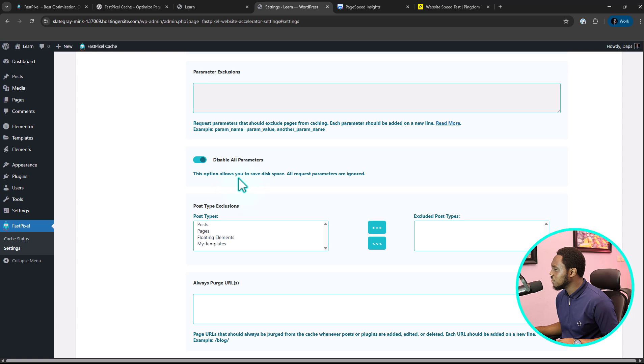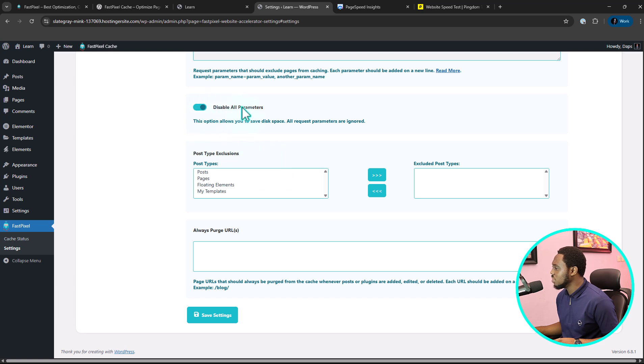There are also parameter exclusions you might want to turn on. Disable all parameters is turned on by default, which is good. From here you can also see the post types on your website — if you use ACF or custom post types, you'll see them all here and you can exclude specific ones from caching. You can also purge pages by URL — just paste that URL in and purge that page. Once you're done, hit Save Changes.